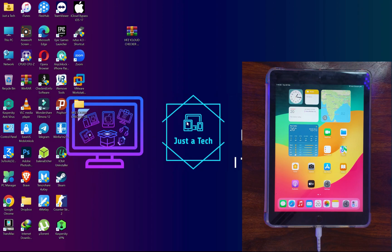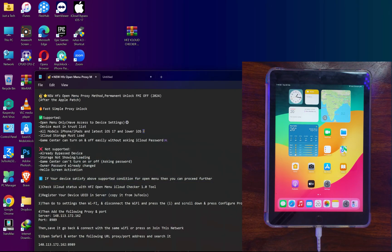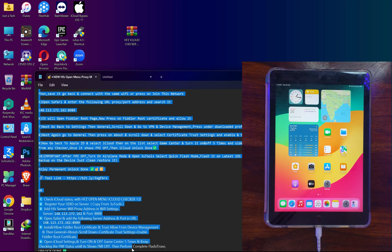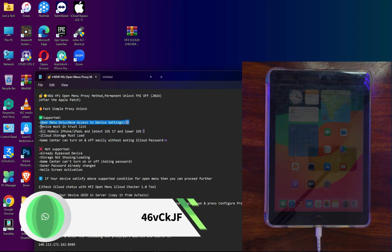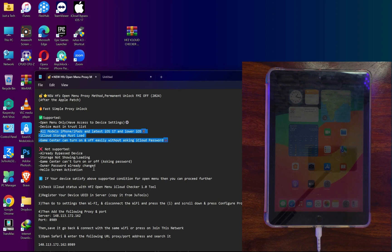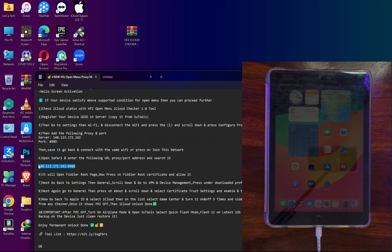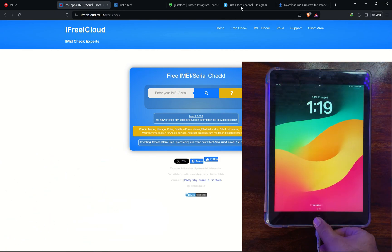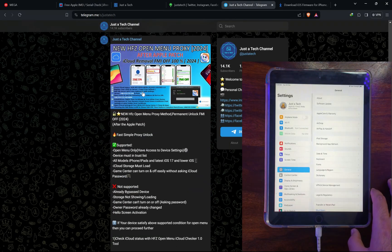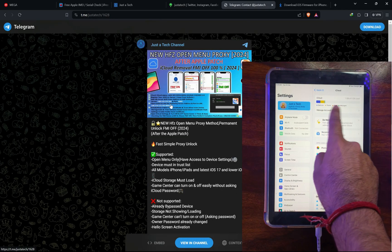Now let's look at the eligibility for open-menu devices. Supported devices include all iOS devices — iPhones, iPads, or iPods — that have an open menu and access to device settings. The device must be in the trust list, iCloud storage must be showing in settings, you must be able to turn Game Center on or off without a password prompt, and the iCloud status must be clean. Non-supported devices include those where iCloud storage is not showing, or toggling Game Center asks for your iCloud password, or the device is in lost mode or not in the trust list.